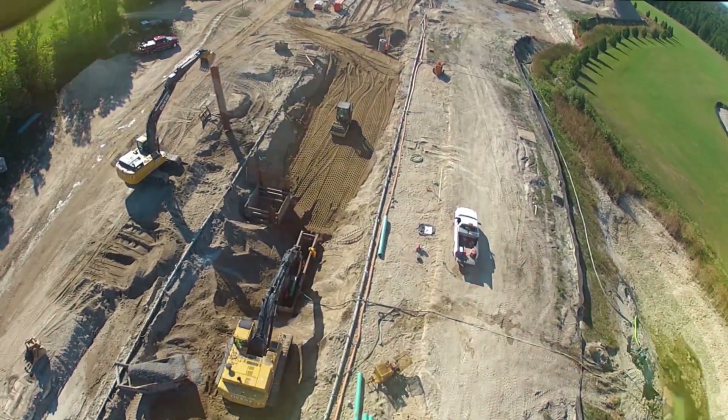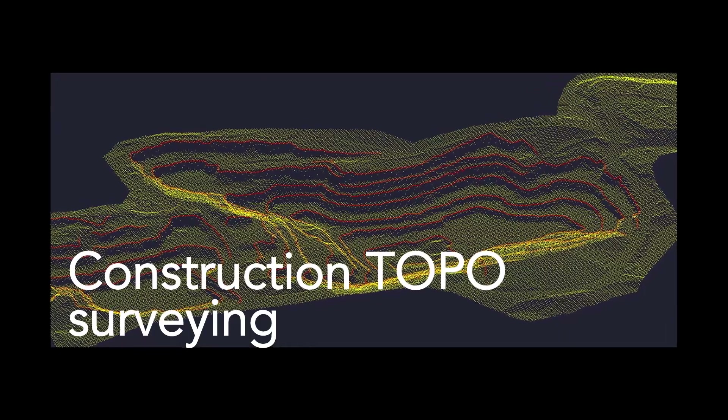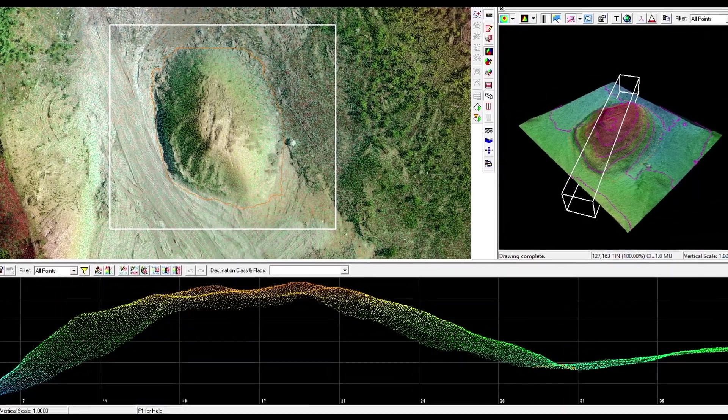One is construction topo surveying. We can provide a cost-effective method to determine cut-fill quantities, conformity to grading design, progress payment quantities and document stockpile volumes.